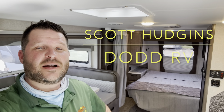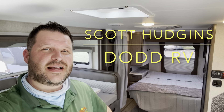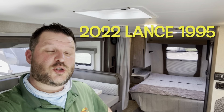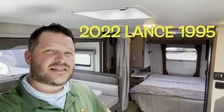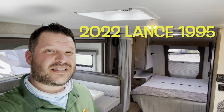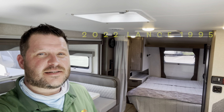Hello again everybody, it's Scott Hudgens with Dodd RV located in Yorktown, Virginia. Family owned and operated since 1956. Today we're looking at a brand new 2022 Lance 1995 — travel trailer, dual axle, single slide out, queen bed up front. Let's get started, take a look.